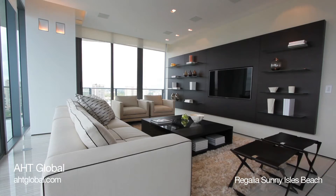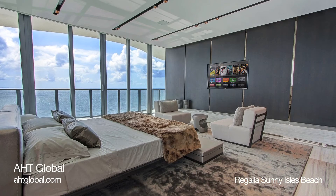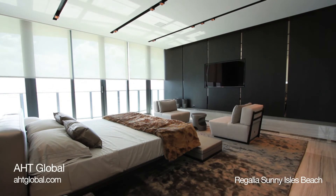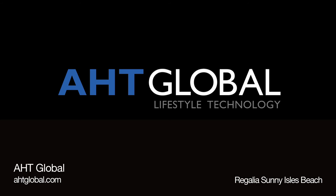Each unit at Regalia comes with a basic lighting control system and a 24-inch Crestron Smart Amenities touchscreen that communicates with building management. In addition, each unit is pre-wired for motorized shades and audio-video upgrades. Please contact AHT Global for more information about our smart amenity systems and our custom AV integration solutions.